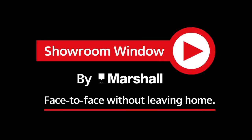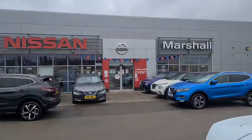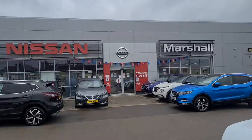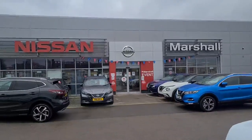Welcome to Showroom Window by Marshall, your personal video presentation service. Hi, I'm the sales manager here at Marshall Nissan in Grantham. The dealership has been here for over 40 years, and Marshalls have been selling cars for 111 years, so we know a thing or two about them.